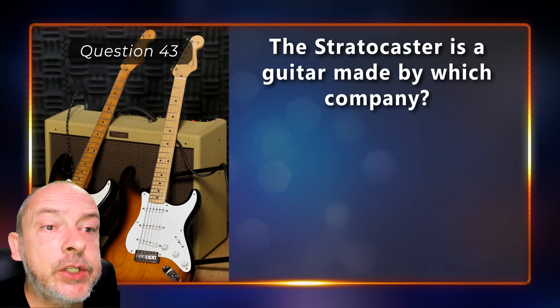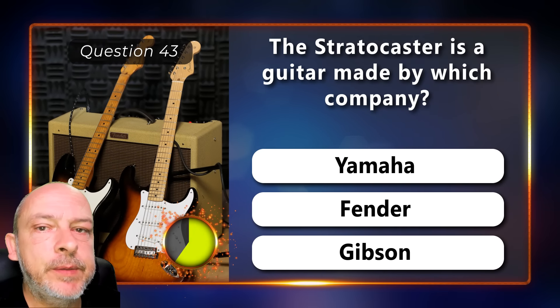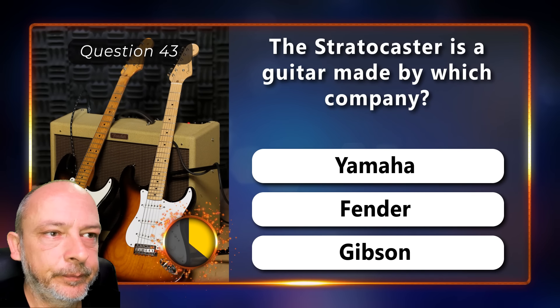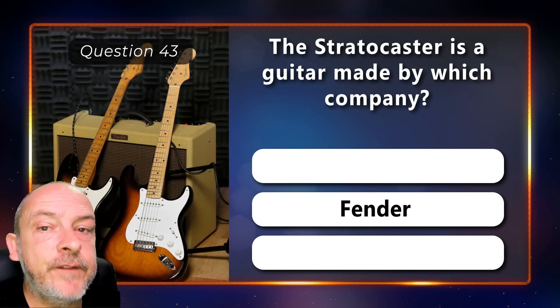The Stratocaster is a guitar made by which company — Yamaha, Fender, or Gibson? It is made by Fender.